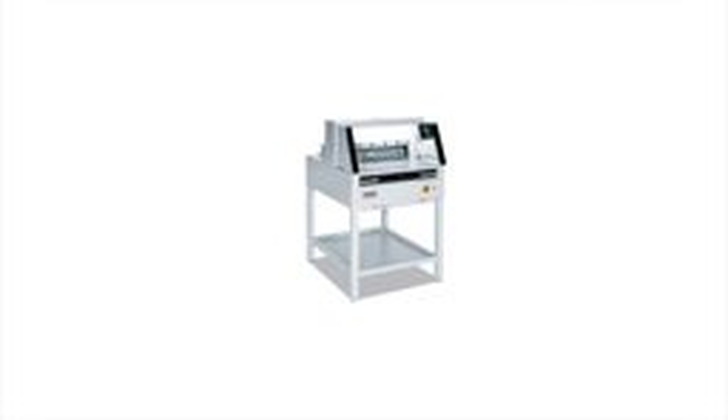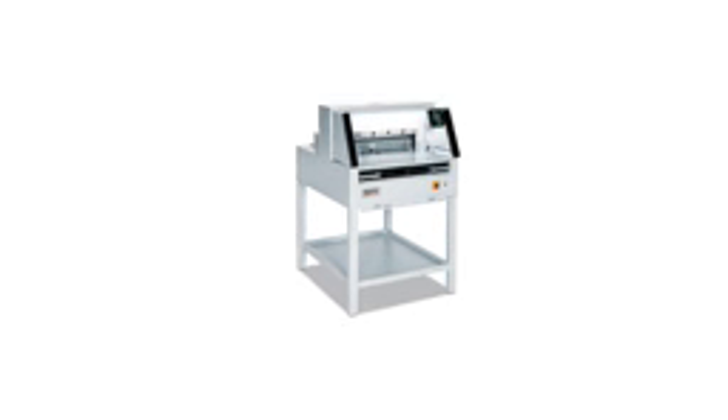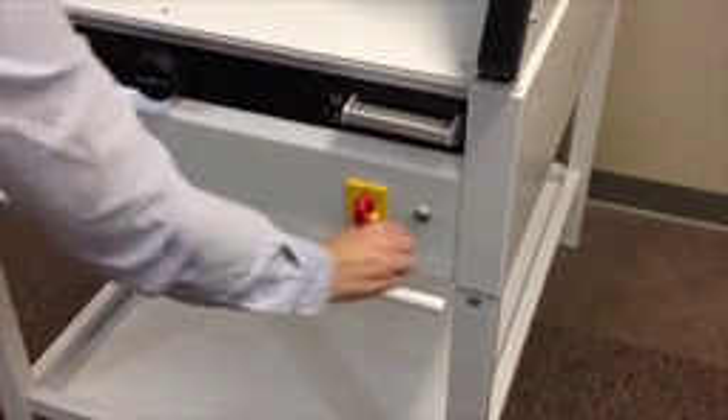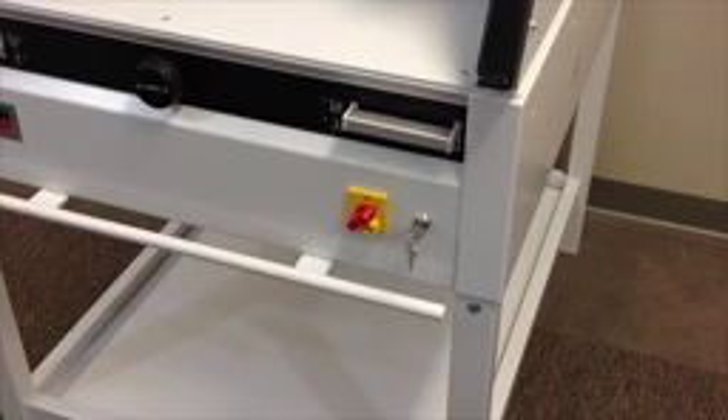The Triumph 5260 Programmable Cutter has a cutting width of 20 3/8 inches and a cutting height of 3 inches. The 5260 features a locking key, main switch, and light curtains as part of the SCS Safety Cutting System.